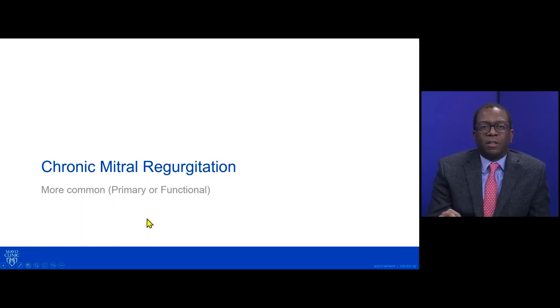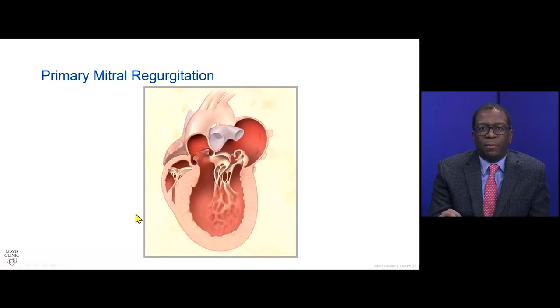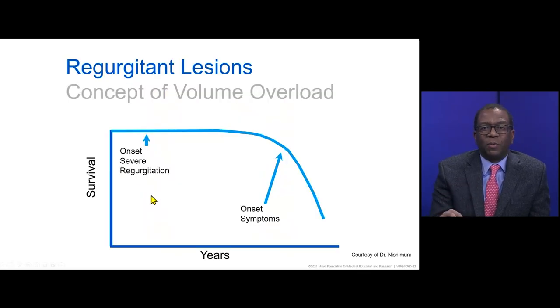Chronic mitral valve regurgitation is more common than acute severe mitral valve regurgitation. We'll turn our attention now to primary mitral valve regurgitation since our webinar is focused on primary mitral valve repair. This is a cartoon presentation of myxomatous mitral valve disease, showing a ruptured cord to the posterior mitral valve leaflet as an example of severe mitral valve disease. The degree of mitral valve regurgitation determines outcomes. When it is severe, it impacts life expectancy and survivorship.